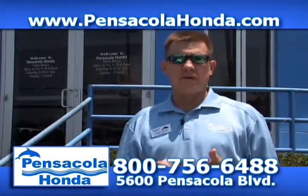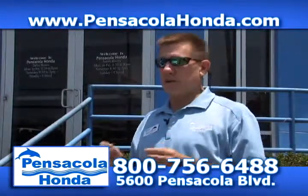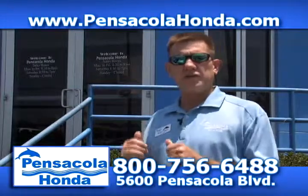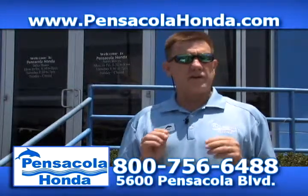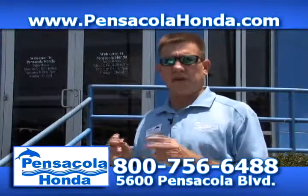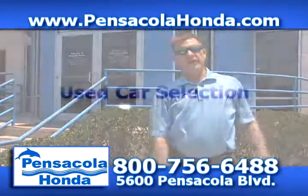We're going to tell you the prices and the equipment and show them to you. If we run them too quick and you see one that you're interested in and you didn't get all the information, just get on the computer, go to www.pensacolahonda.com and you can view them each separately. Happy Memorial Day and let's go ahead and get the show started.